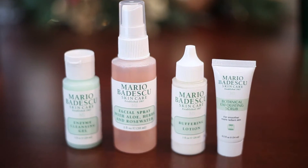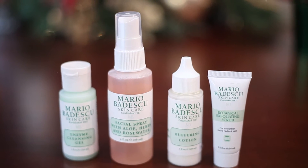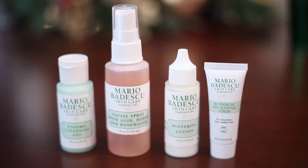Mario Badescu Skin Care — I definitely recommend this line. They are awesome, they're for all skin types, and every girl wants clear skin. So I think getting her one of these products or even just a trial size to try it out would be awesome. You can find it at Ulta and Sephora.